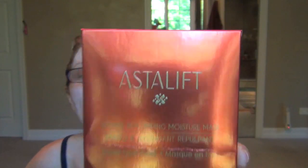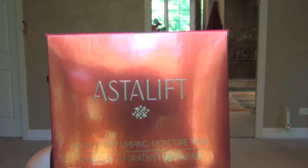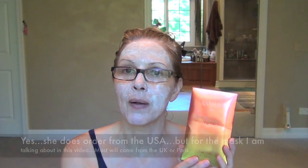Then this is another one that Joelle sent me — it is by the Fujifilm Company, and I posted a picture of myself wearing this on Instagram. This is the Asta Lift Intense Re-Plumping Moisture Mask. It is wonderful. It is a Japanese mask — made by Fujifilm Europe, so I don't know if she ordered these from France or the UK, but you can get them online. I have seen the Asta Lift line online for people in the USA as well.